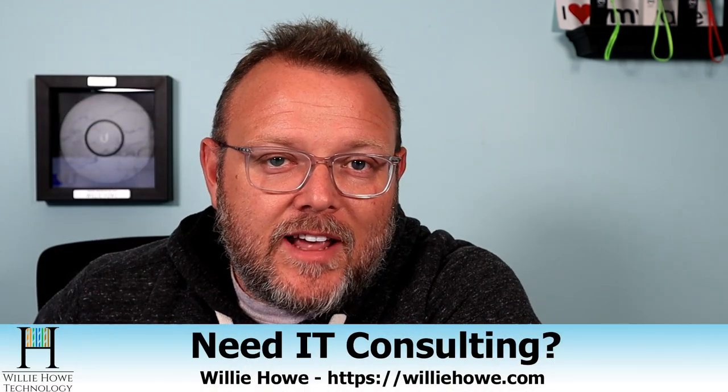Hi, I'm Willie. Welcome to my channel. Thank you for being here. I appreciate each and every one of you. If you need IT consulting, go to WillieHowe.com, fill out that contact form, and someone will be in touch with you as soon as possible.